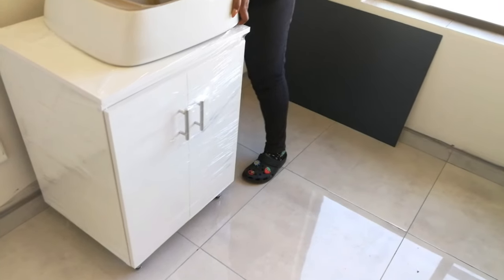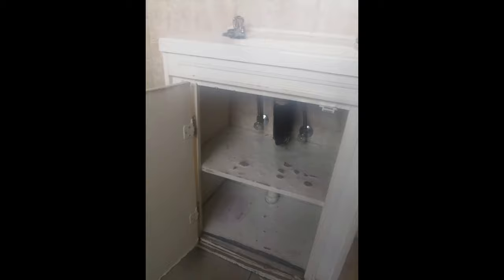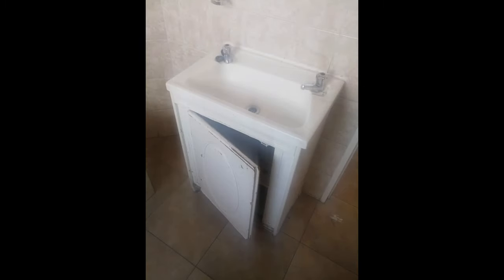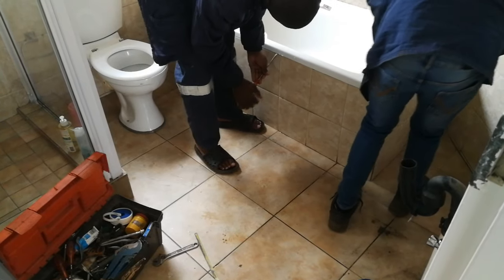Here are some pictures from before of the bathroom cabinet. Can you see how water-damaged it was? It was so ugly and dirty — it really needed to be changed, I couldn't bring myself to use it like that. And the bathtub — can you see on the right, the tap was broken? That's how my bathroom looked.